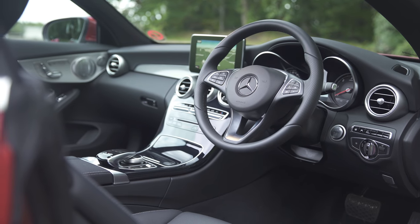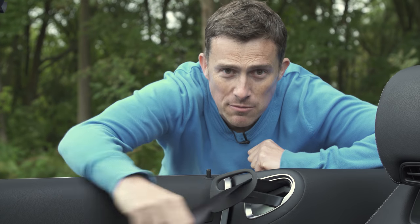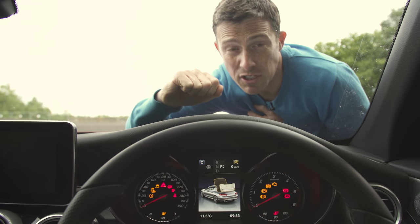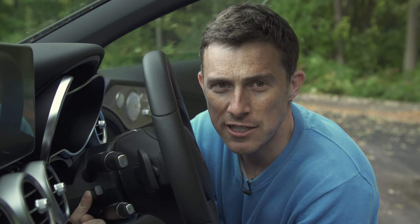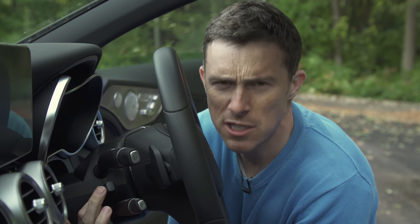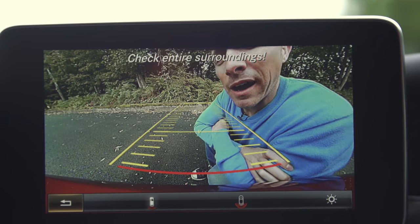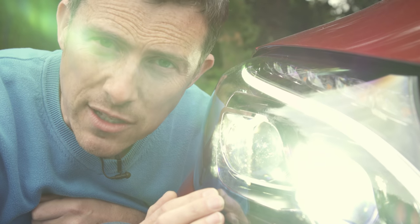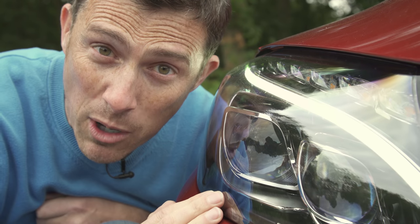Thankfully those are all minor niggles, because there's plenty to like — here are five cool things. When you get in, a little seat belt butler passes you your harness. A graphic in the instrument cluster shows exactly where the roof is during its operation so you always know what's going on. The car has an electrically operated steering column, because in a Mercedes you really shouldn't have to do things manually. Hidden under the Mercedes badge is the reversing camera, keeping the lines clean. And the optional LED intelligent lights automatically adjust their beam depending on conditions and rotate to guide you around corners.